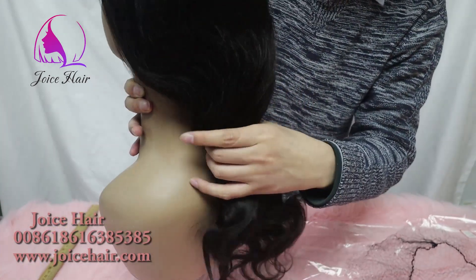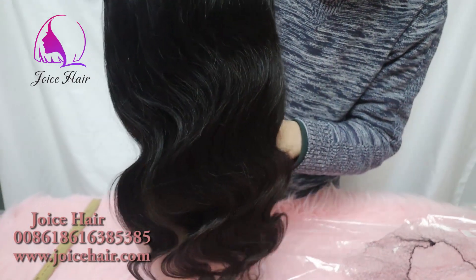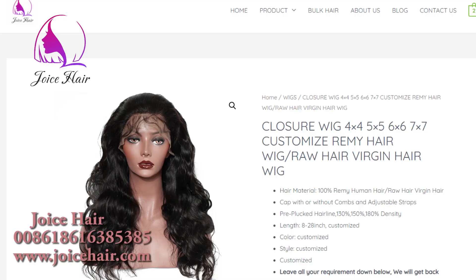If you want less density or more density, we can do that. All different types of colors we can also customize as per your demand. You can send us a photo of what color you want and we can customize color wigs for you as well.